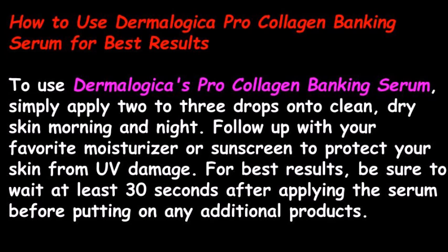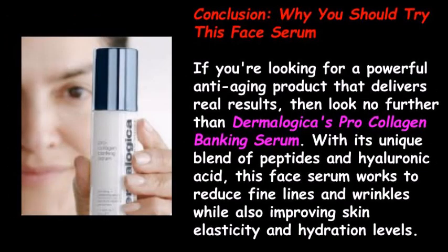To use Dermalogica's Pro Collagen Banking Serum, simply apply two to three drops onto clean, dry skin morning and night. Follow up with your favorite moisturizer or sunscreen to protect your skin from UV damage. For best results, wait at least 30 seconds after applying the serum before putting on any additional products.